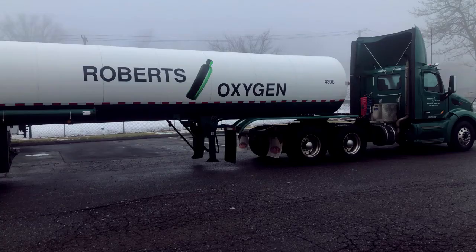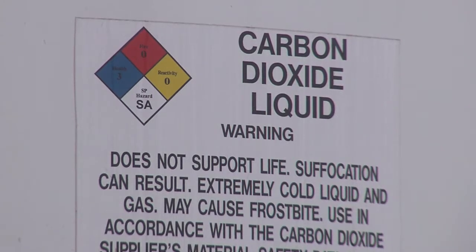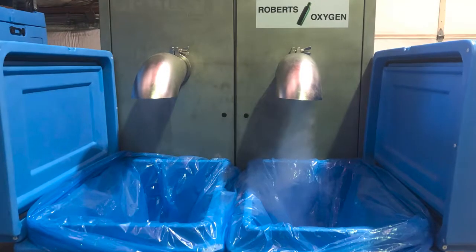We pick up liquid CO2 from multiple sources in the trailer. We feed it into a bulk tank for storage. The bulk tank feeds into the dry ice machines that we have here in Gaithersburg.